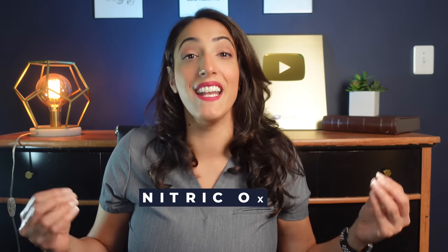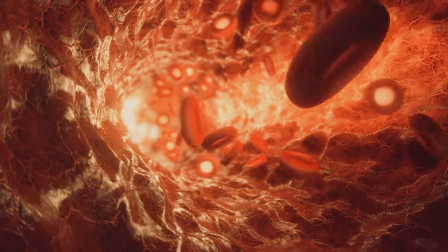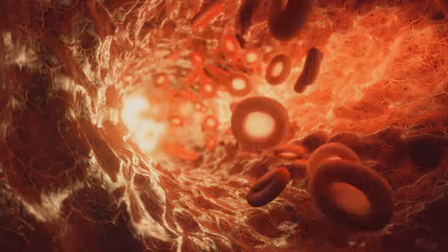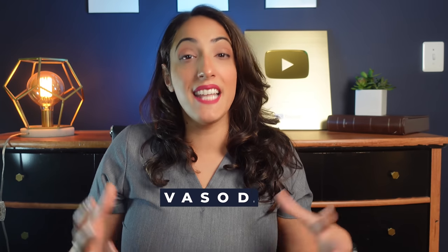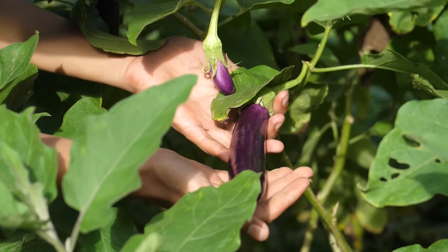One of the most important chemicals in our bodies for erections is called nitric oxide, or NO. This is made by specific nerve endings in the penis that stimulate the blood vessels to produce more nitric oxide. This nitric oxide then attaches to proteins on the blood vessels, which allows them to vasodilate, allowing smooth muscles in the penis to relax and blood to flow in, causing the erection — what I call the ignition for your erection.